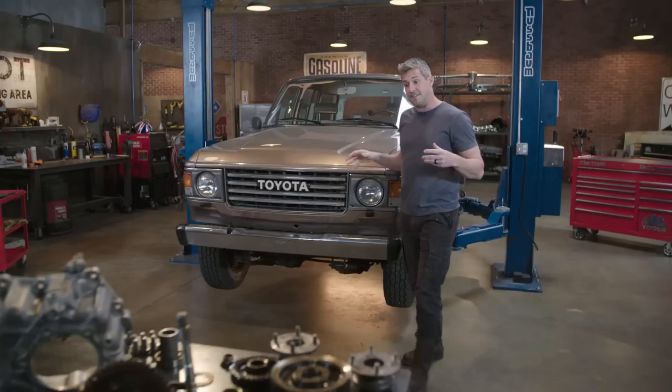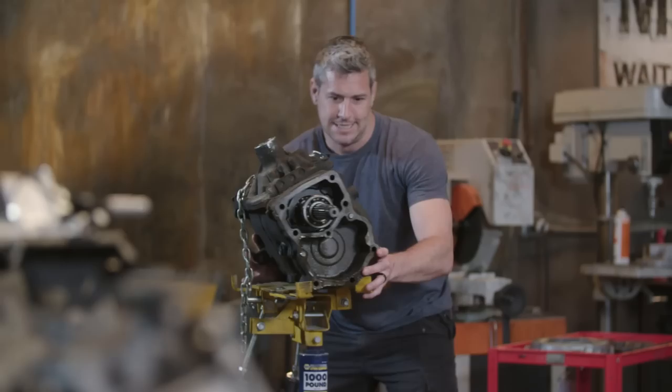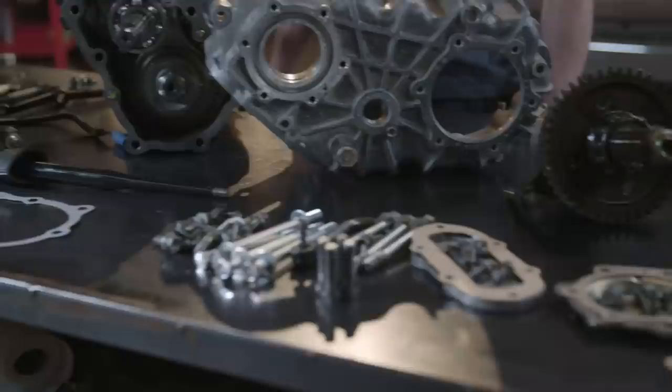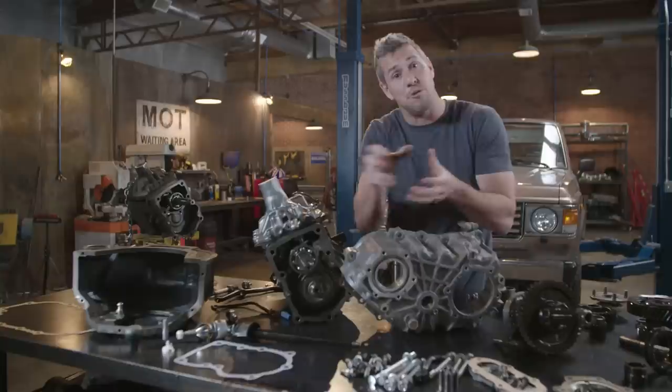Mike has tasked me to fit a new gearbox in the car, and his famous last words were: it's just a simple swap. This is the original gearbox off the car — I dropped it out in one big lump with the transfer case. That same original transfer case is now broken down into all these tiny bits, because you have to take it apart to remove it from the gearbox. That's because this is a split transfer case.